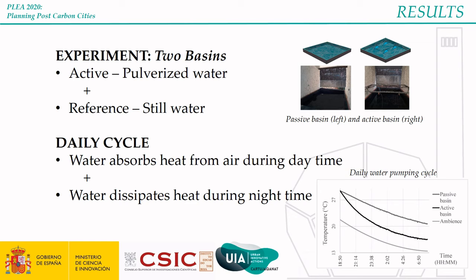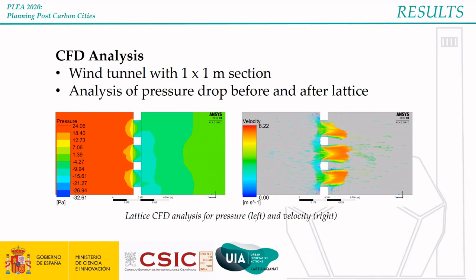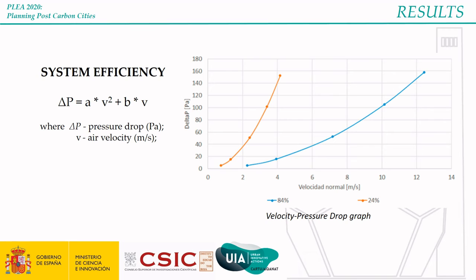This graph clearly shows the cooling potential of the system. In addition to this experiment, computational fluid dynamics was developed to analyze the performance of different geometrical possibilities for the lattice and their effect on the pressure drop before and after the barrier. This was done through a 1 by 1 meter wind tunnel, where parameters such as pressure and air velocity were obtained. These parameters were used to create graphs representing the efficiency of the system through an equation that correlates the pressure drop and the velocity of air. Each line represents a certain lattice with a specific percentage of mass and hollows, giving an idea of how much air can pass through at a time.